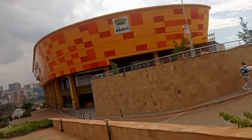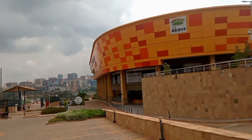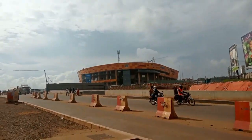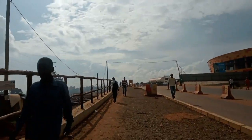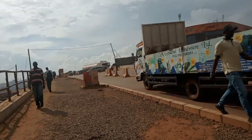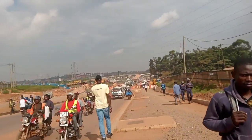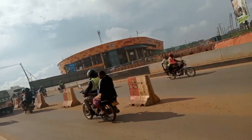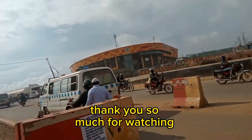I really love what I'm seeing — it really looks so beautiful. This is how Arena Mall looks like from afar. The other side takes you to Gaba and this side is Kampala. This is how it looks like — it's really so nice. I love it.